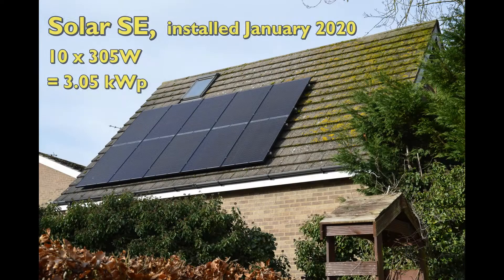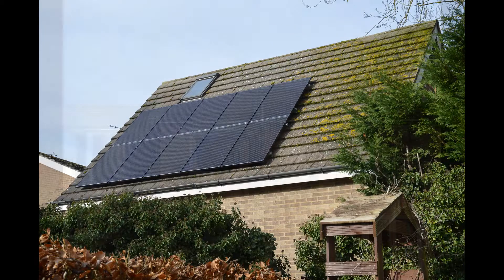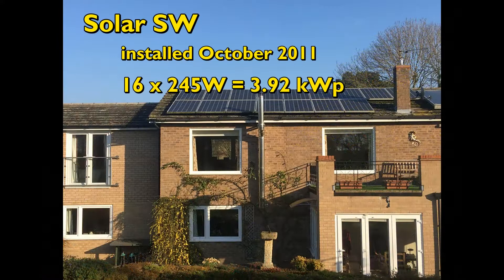Hello, welcome to my report on the solar PV and Powerwall performance at our property for November 2020, which seemed to be as gloomy as October, but there have been worse Novembers during the past decade.